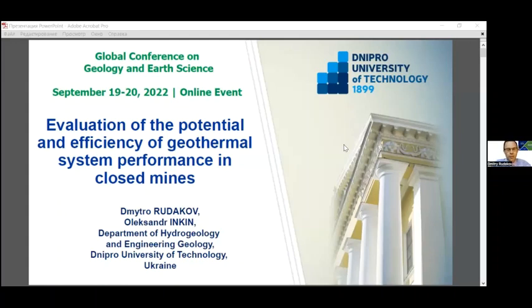It's my pleasure and honor to participate in this conference. I'd like to present the research of our recent studies entitled Evaluation of the Potential and the Efficiency of Geothermal System Performance in Closed Mines.